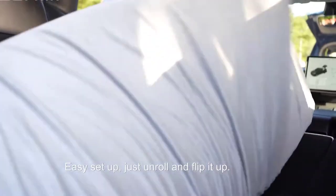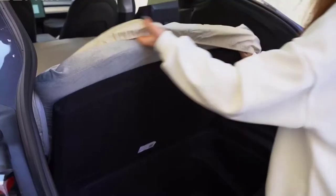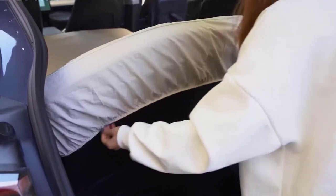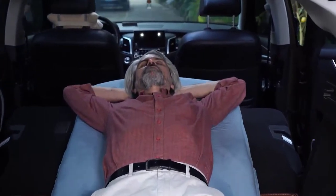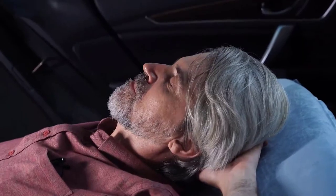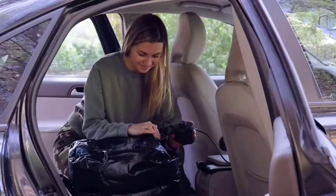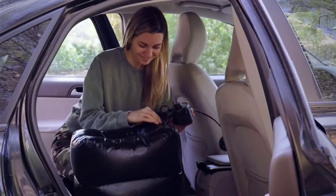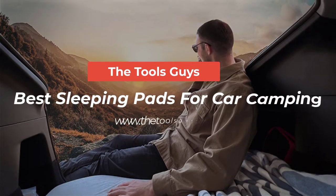Car camping is a great way to get outdoors and explore new places without having to worry about packing up all your gear every day, but finding a comfortable place to sleep can be a challenge. Sleeping pads are a great way to add some extra comfort to your car camping setup. In this video we'll take a look at some of the best sleeping pads for car camping so you can get a good night's sleep no matter where you are.